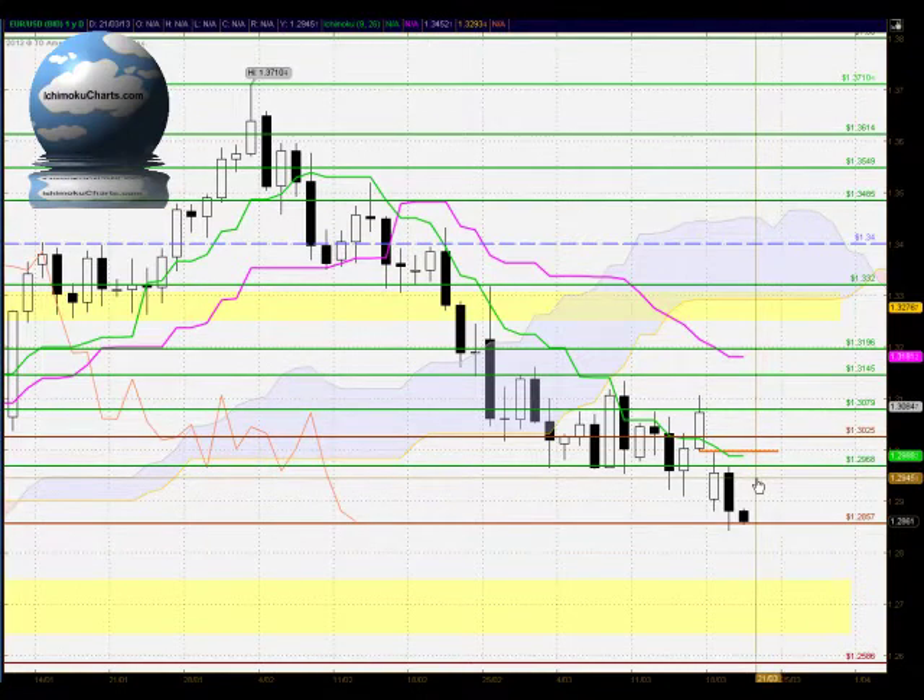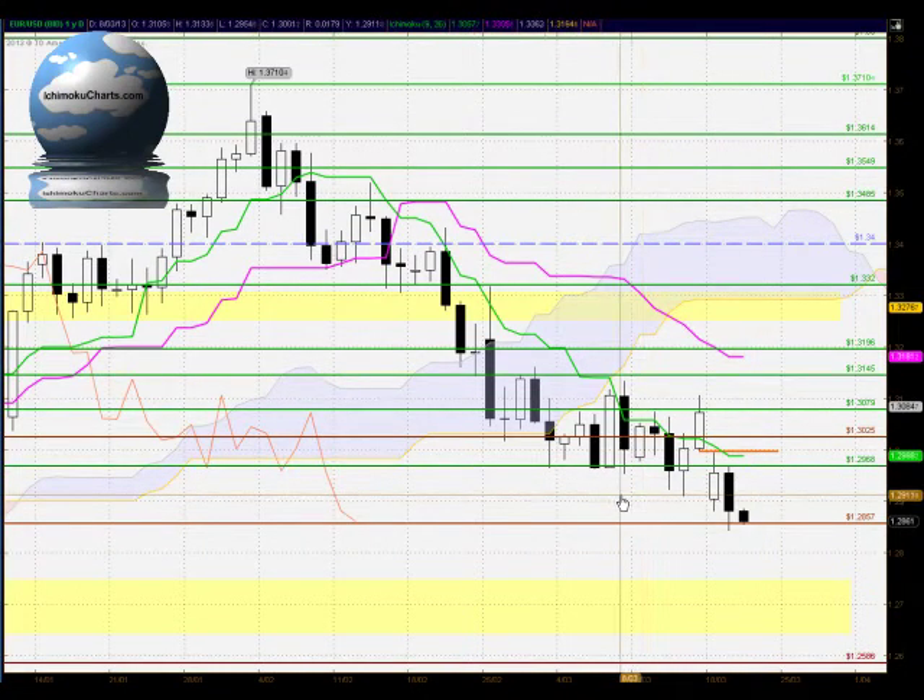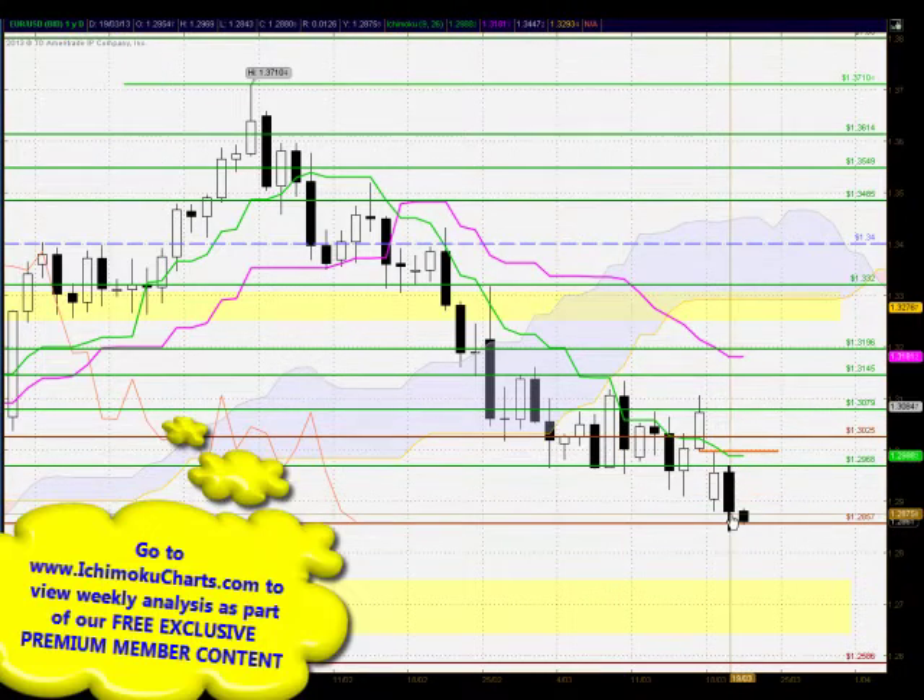Hello everyone, welcome to the IchimokuCharts.com daily analysis for the EURUSD FX for Tuesday March 19th 2013. A continuation of the trend to the downside today in a candle that's made a lower high and a lower low and a black body candle, so we've seen quite some change in sentiment in this market.